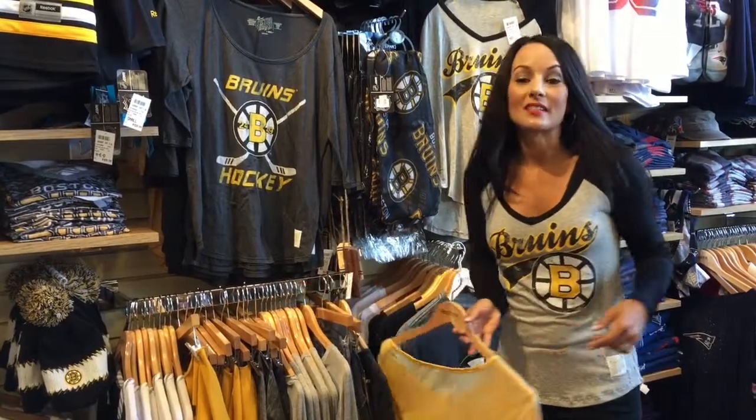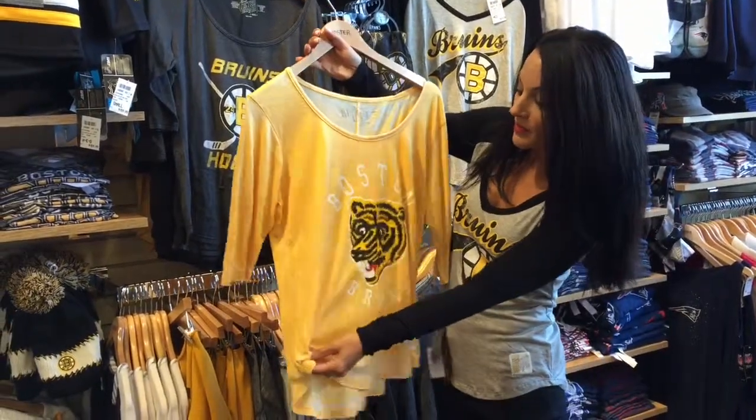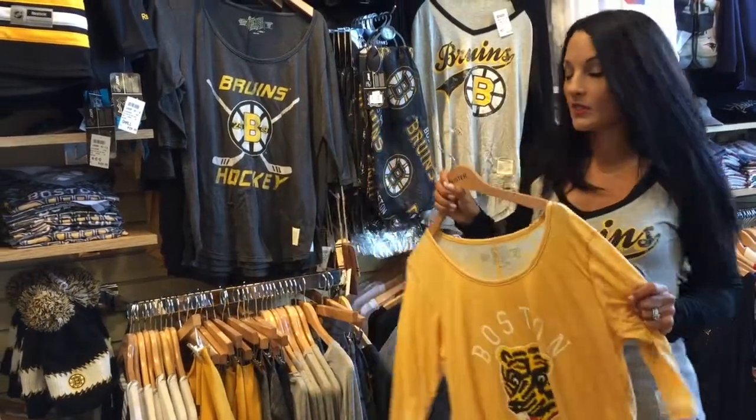My second item is this Bruins yellow jersey. It's got this burnout look to it. I like the bear in the middle. It's very retro, very comfortable, very soft. You're going to really like how this feels on.